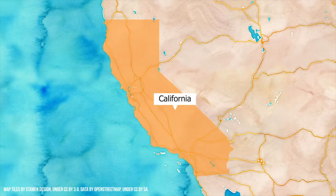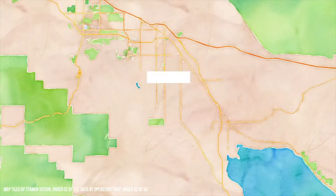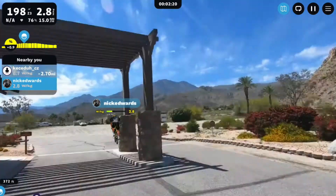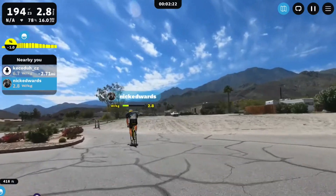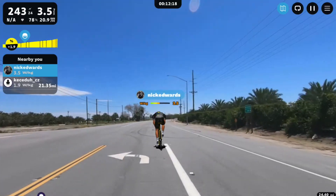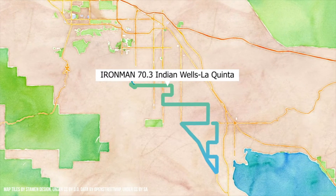The course kicks off with a short little hill before descending down into the town of La Quinta. You head south toward the Salton Sea. The course winds through a couple turns and passes the Thermal Raceway. You then head into a lollipop down at the southern tip of the course. Eventually you'll make the turn at Pierce Ave and begin heading north.